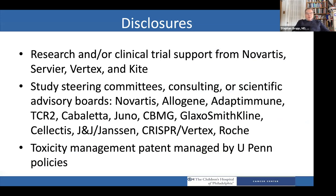The only disclosure that really matters is I do receive both research support and consulting income from Novartis, and Novartis actually owns the therapy that I'm going to be talking about today.